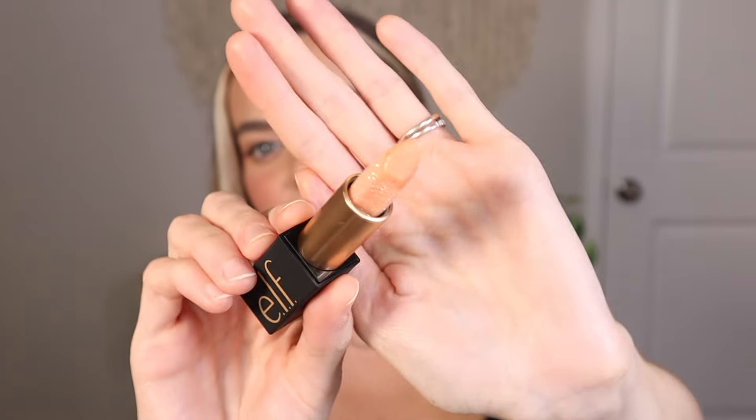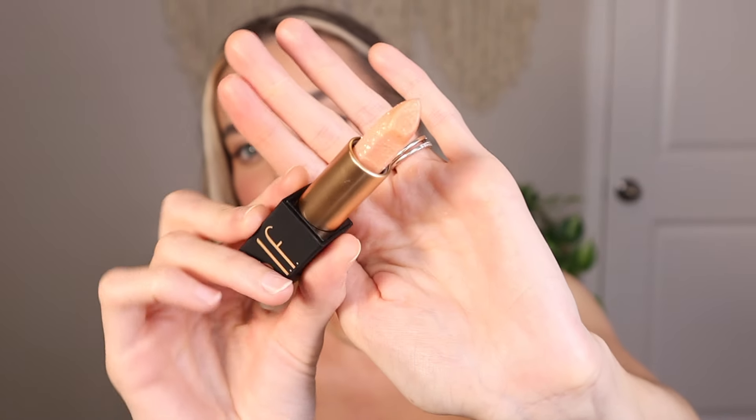This e.l.f. lip balm is just so pretty. I love the gold detail of the name e.l.f. and the gold handle — it feels so luxurious. The body is matte black packaging and the cap is magnetic, so it really feels like a luxurious product. First, I'm just gonna apply some e.l.f. lip liner in the shade Pinky Swear.